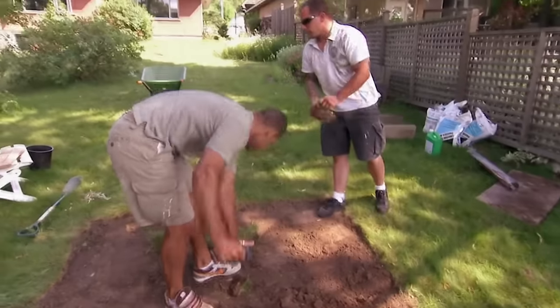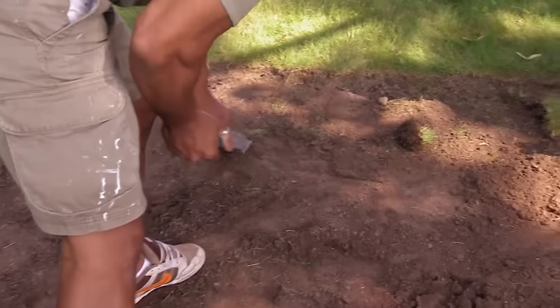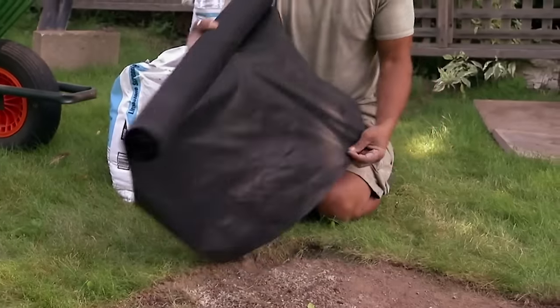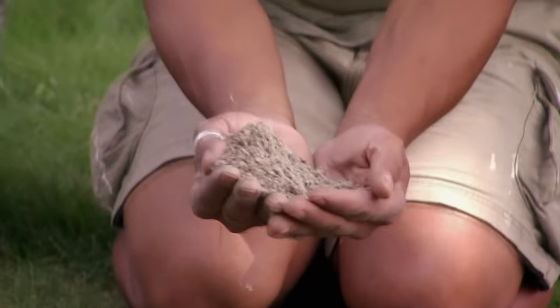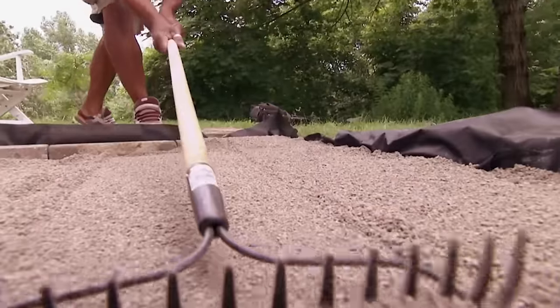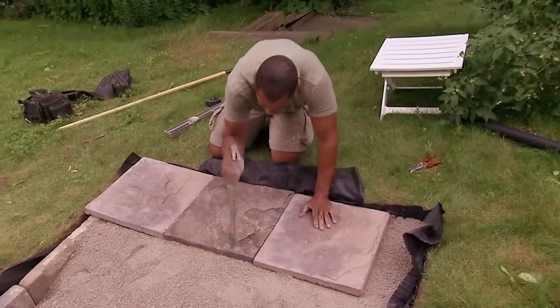Building a stone patio takes a few steps. First, remove the top layer of grass and a few inches of dirt. Then lay filter cloth over the area — it prevents weeds from growing through the patio and helps with water drainage. Next, spread screening — a sand and gravel mix — to level out the pad as much as possible. Tamp it down, make it as compact as you can, and then put your stones down. The patio is fairly easy to do; you've just got to get your hands dirty.